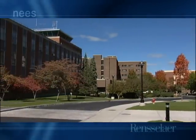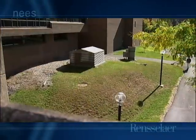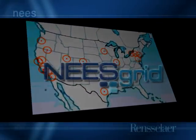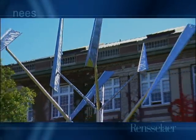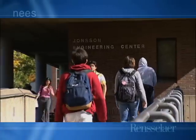The Geotechnical Centrifuge Center at Rensselaer Polytechnic Institute is one of 15 equipment sites in the Network for Earthquake Engineering Simulation, or NEES, grid. Rensselaer is one of the oldest engineering schools in the country. It was founded in 1824 and was the first school to grant a degree in civil engineering.